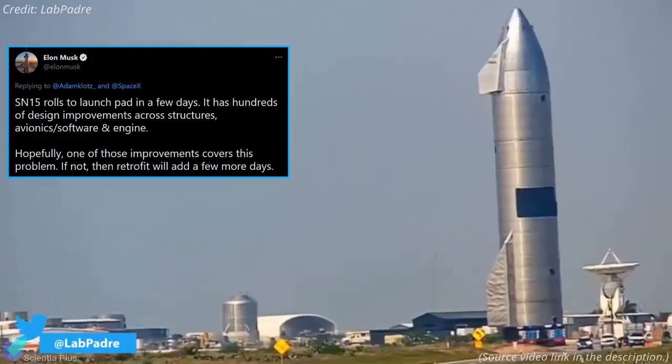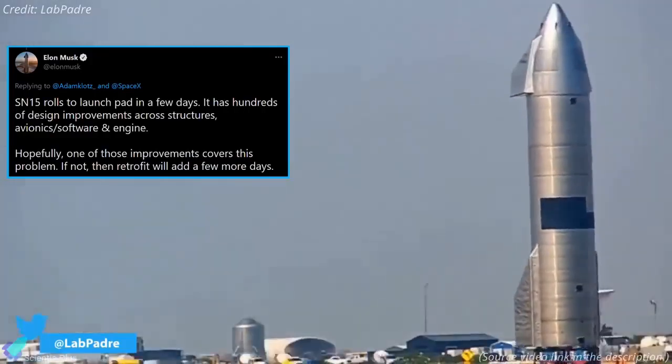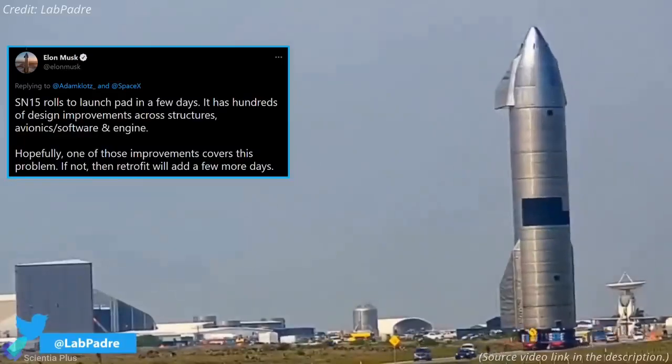According to Elon Musk, SN15 exhibits hundreds of design improvements across structures, avionics, software, and engine.